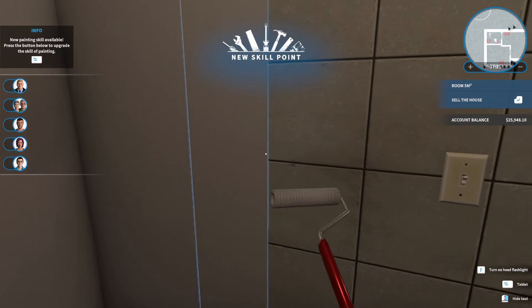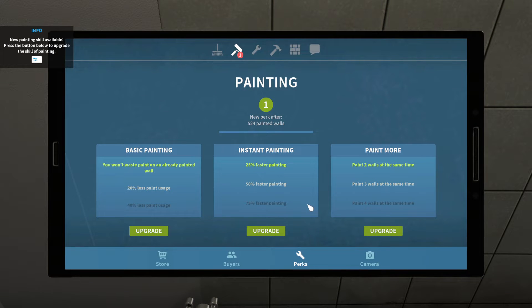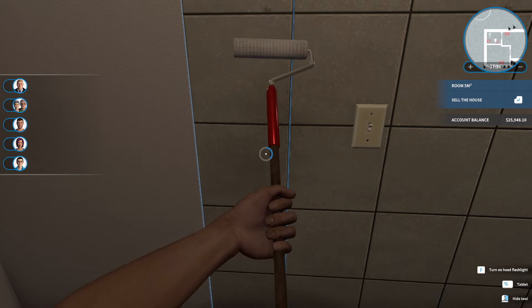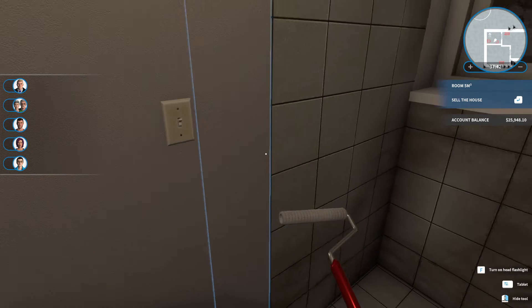I don't think bathrooms necessarily need to be tiled the whole way. Less paint usage — I think that's good, because then it should make better use of the paint that I've already got.